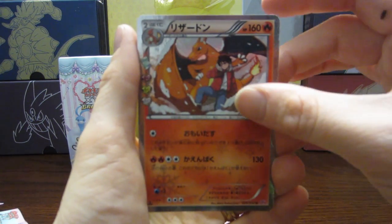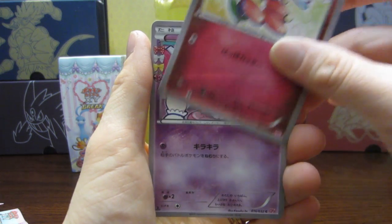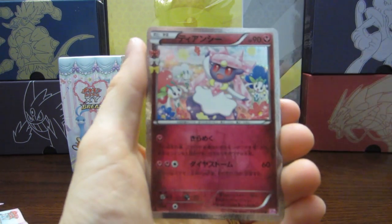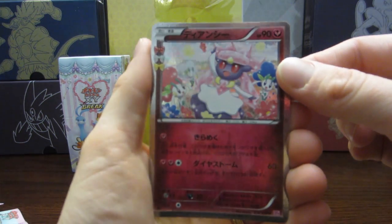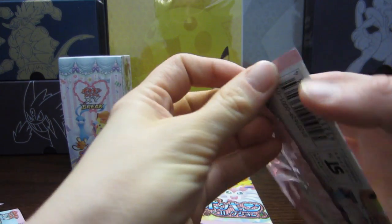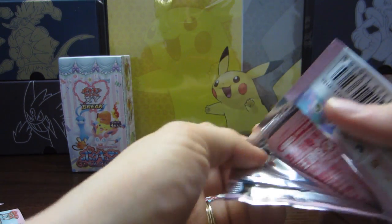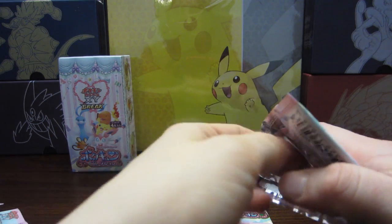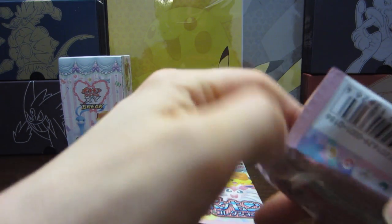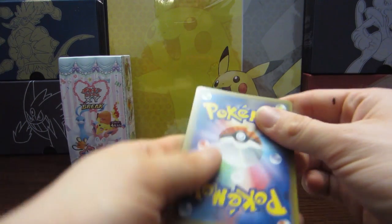We have our Charizard battling that storm, we have our Flabébé on the red flower, we have Espurr, and we have Diancie. Oh my goodness, I still really like that Diancie — I really like that Pokémon, I think she's really pretty. Her Mega is absolutely beautiful. I'm calling it her even though it might be genderless. Some of the legendary Pokémon do have gender, so that's something to keep in mind.